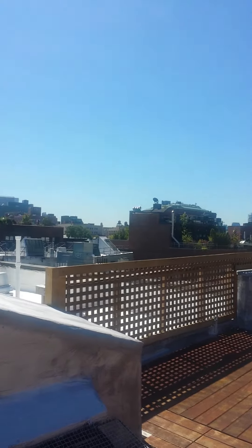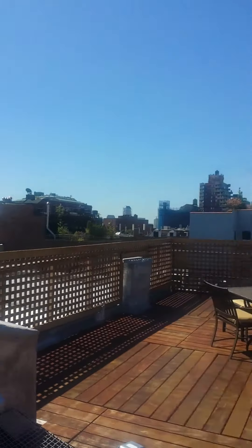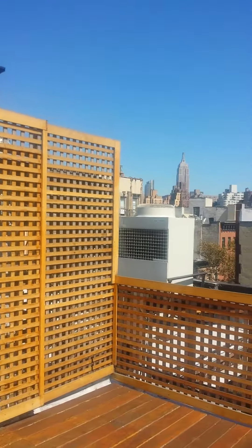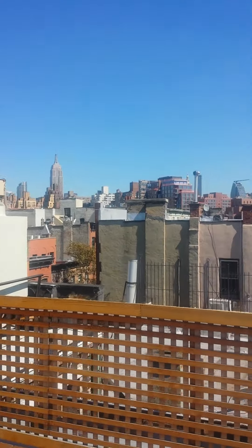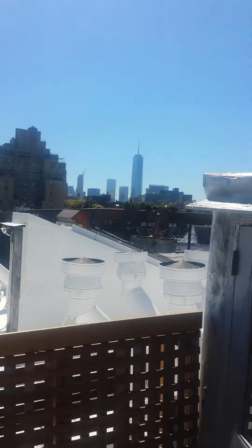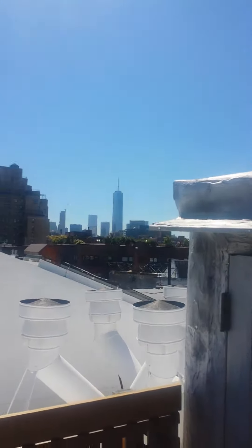Look at this view — rooftop deck in Greenwich Village, Lower Manhattan. And do you know what else this rooftop deck comes with? Let's go take a look downstairs. That roof deck comes with a five-room apartment.